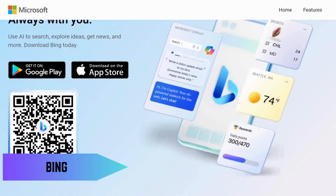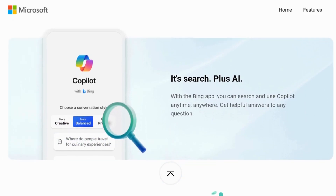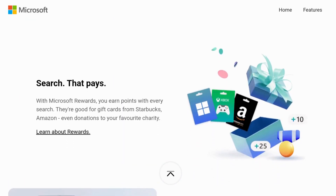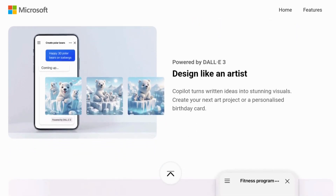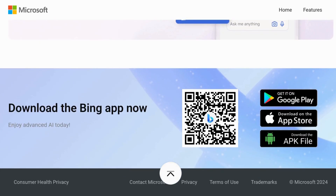Next on the list is Bing. You might know it as Microsoft's search engine, but Bing offers a lot more than just search results. It's integrated with Microsoft Office and Edge, has a robust image and video search, and even offers a rewards program where you can earn points just by searching.